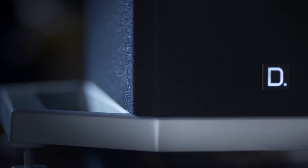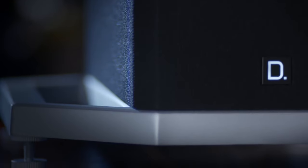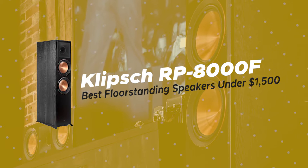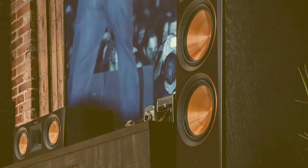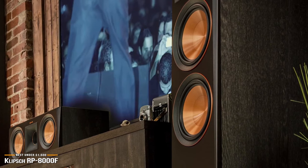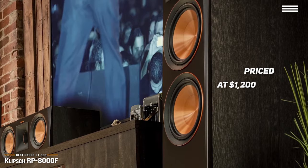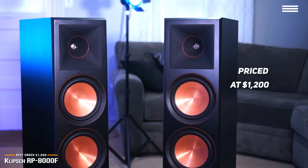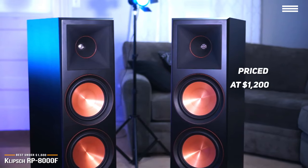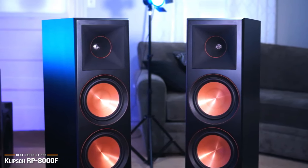If you find this video helpful, please help out the channel by giving this video a like and tell us which product caught your eye in the comments below. Up next is the Klipsch RP-8000F, our pick for the best floor-standing speakers under $1,500. If you're an audiophile and willing to up the ante for better sound quality, then at $1,200, the Klipsch RP-8000F is one of the best floor-standing speakers you can get for under $1,500. They are well-balanced and work well for both music and home theater setups.